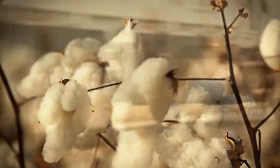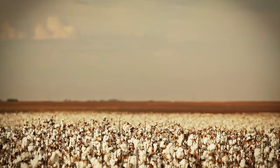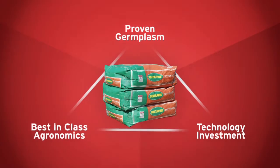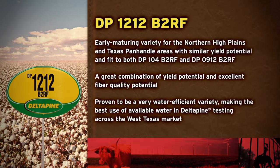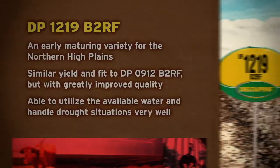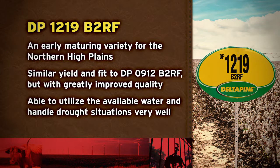Delta Pine delivers varieties specifically bred for the unique growing conditions in Texas. For high yield and profit potential, Delta Pine has the cotton varieties you need. Like DP 1212 B2RF, which is an early maturing variety for the Northern High Plains and Texas Panhandle area with similar yield potential and fit to both DP 104 B2RF and DP 0912 B2RF. DP 1219 B2RF is also an early maturing variety for the Northern High Plains with a similar yield and fit to DP 0912 B2RF.